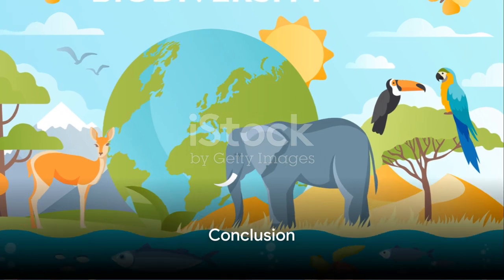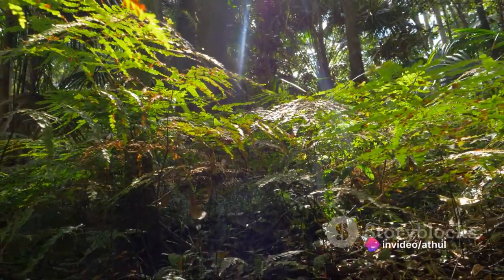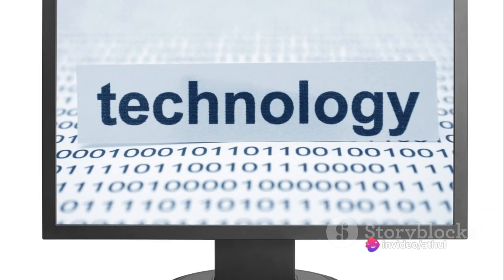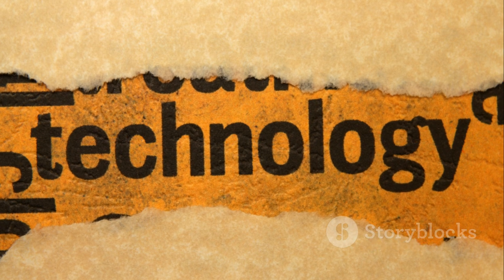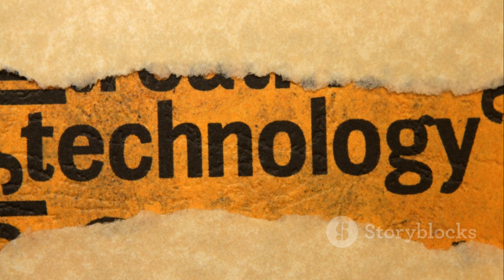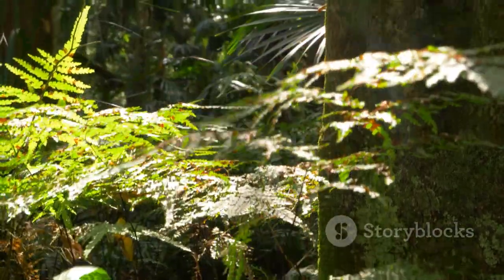In conclusion, operational research offers a powerful toolkit for tackling wildlife conservation challenges. By leveraging mathematical models, data analysis, and future advancements in technology, it plays a vital role in protecting endangered species, preserving biodiversity, and ensuring the sustainability of our planet.